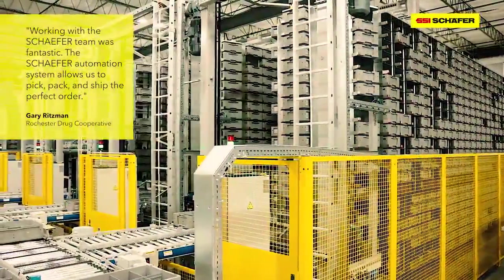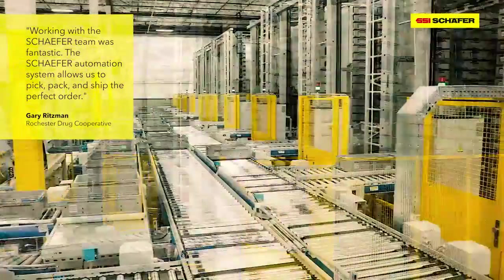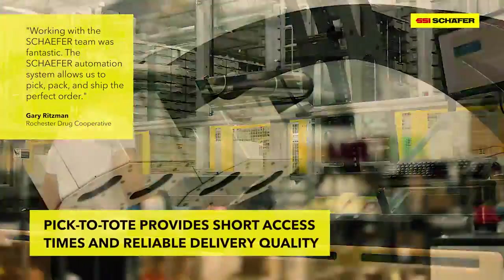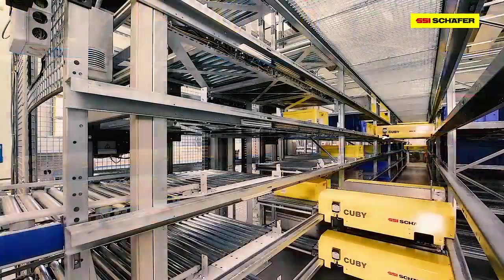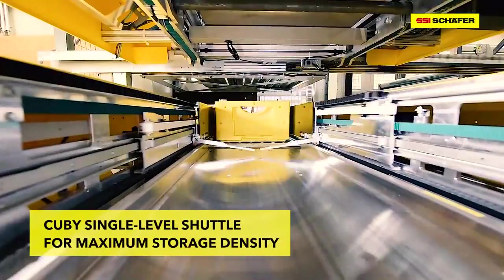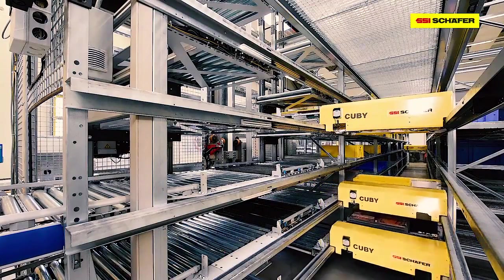The scalable, modular Schaefer Carousel System provides storage and picking for medium and slow-moving products, and features ergonomic pick-delight workstations. The Cubie is a single-level shuttle system ideal for fully automated storage of bins and cartons.